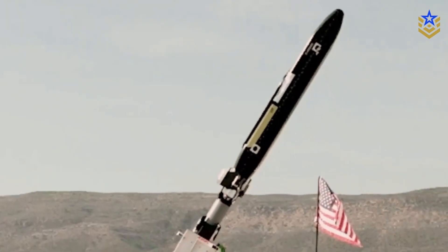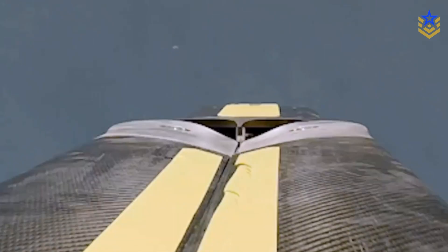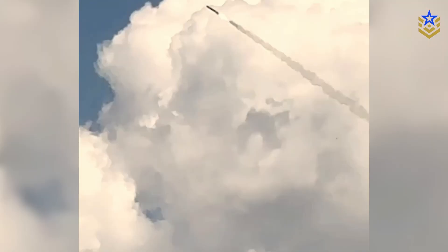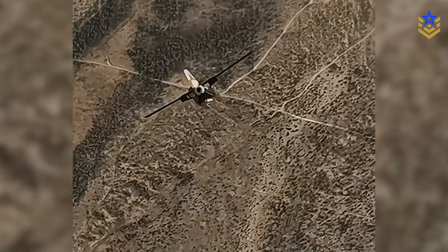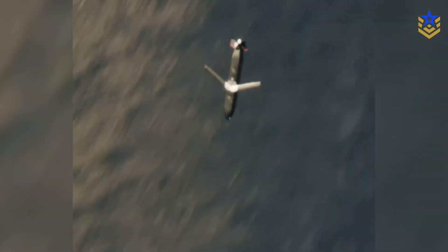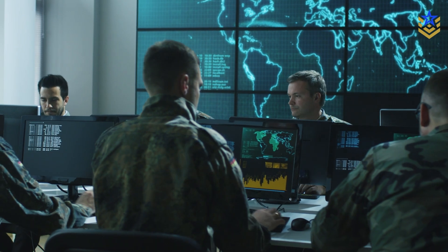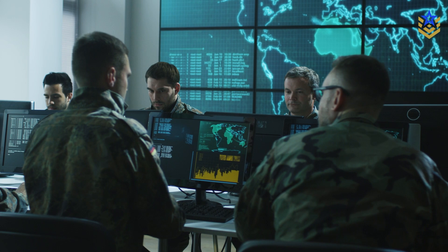Barracuda 500 aims to make long-range precision affordable for mass use and compatible with launchers already in service. If repeat ground launches, real integrations, and funded production line up, it becomes a practical tool for large, flexible salvos. If they do not, it remains a compelling demo with potential.